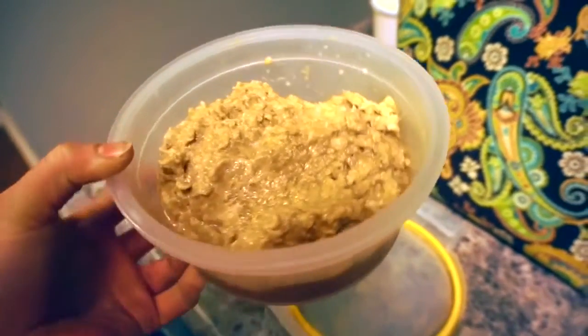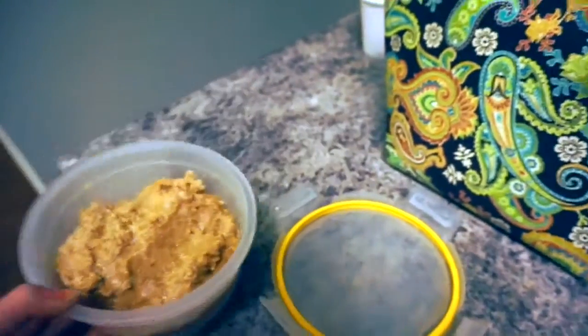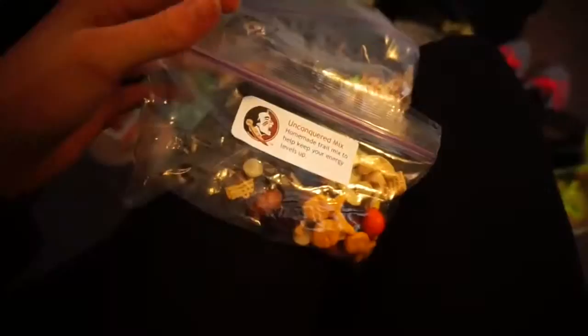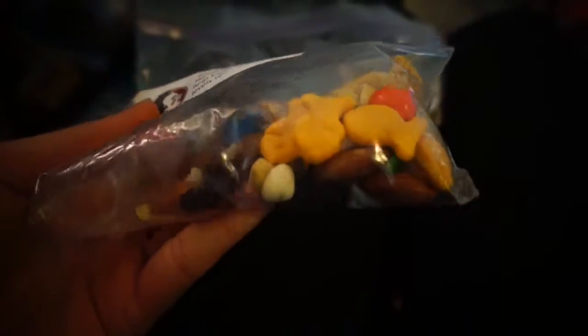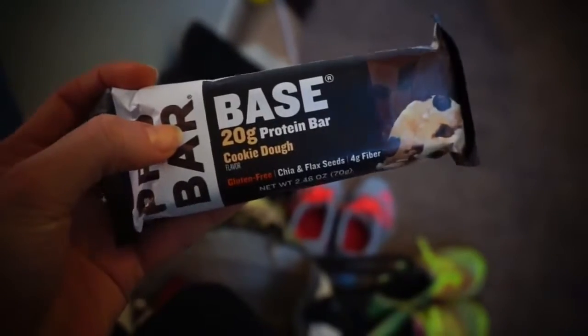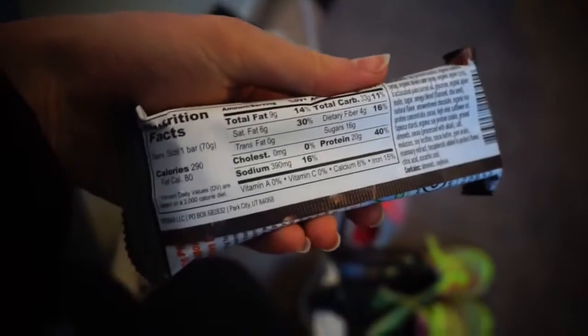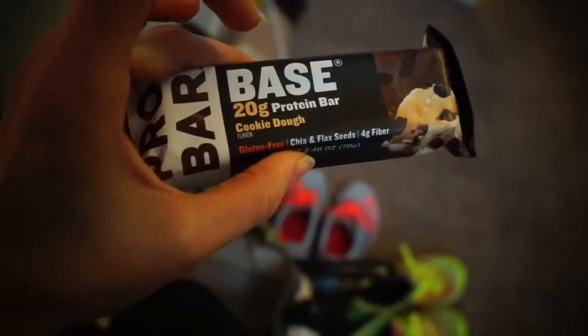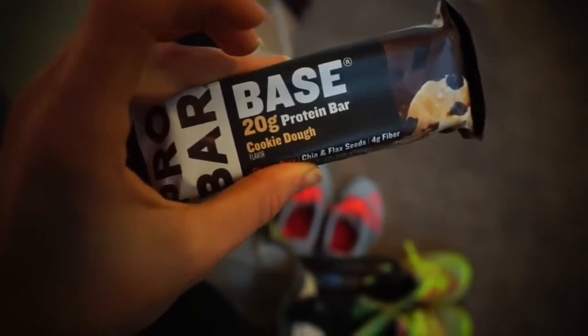For breakfast this is my crockpot pumpkin protein oatmeal that I made — seven servings of it — so I just have this with an orange. For lunch I have an apple, cereal, and yogurt. I also have a homemade snack mix from the stadium where I work: goldfish, cashews, peanut M&Ms, almonds, white chocolate chips, and cranberries. I'm also trying this plant-based cookie dough protein bar — 290 calories, 20 grams of protein, 4 grams of fiber.